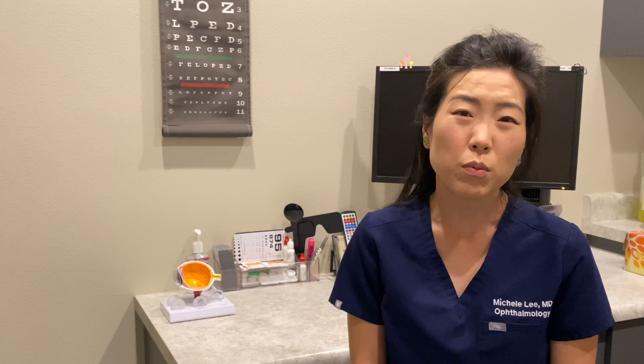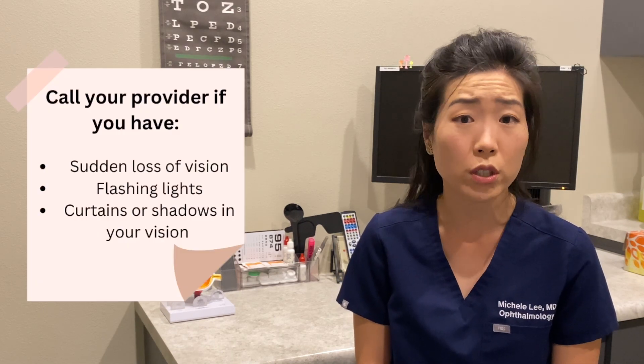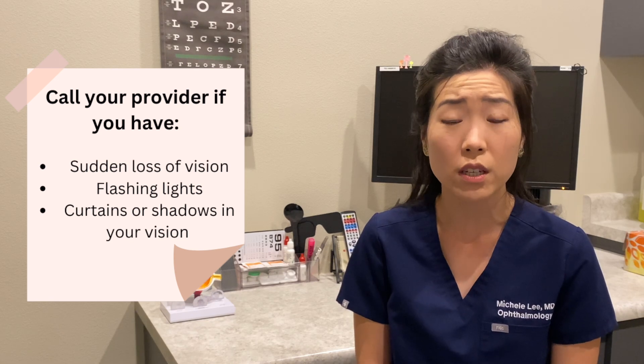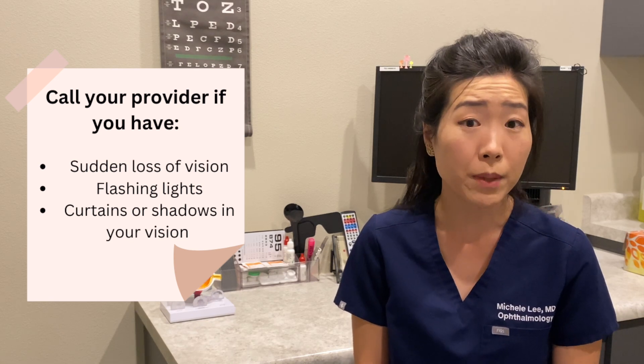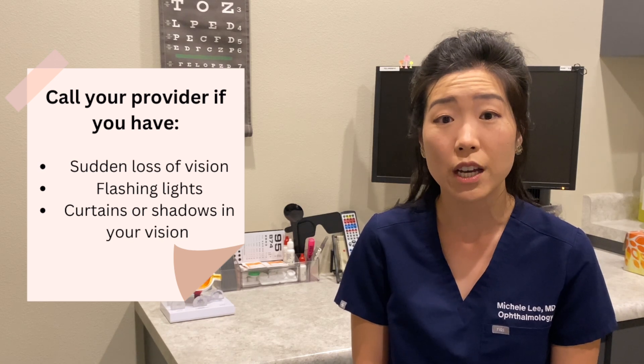There are risks even with a non-invasive laser procedure. The risk we are always worried about is a retinal tear or detachment. If you have any new flashing lights or floaters, curtains, veils, or loss of vision, you need to call your provider immediately so that they can look in your eye and rule out the possibility of a retinal detachment.